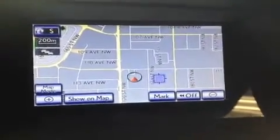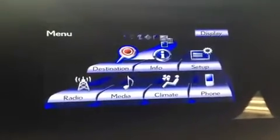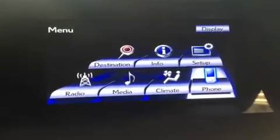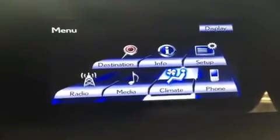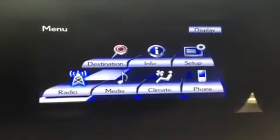If I hit the menu button, you can see on here you have your destination and map settings, information, vehicle setup, phone setup and calibration, climate, media, and radio. Everything you deal with for the vehicle happens on this screen.